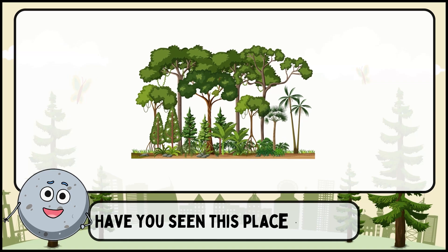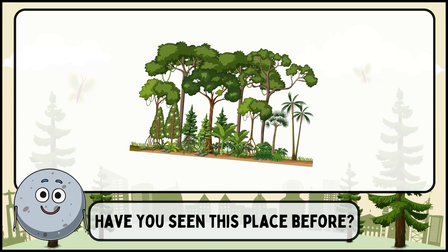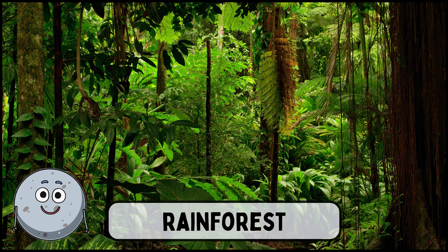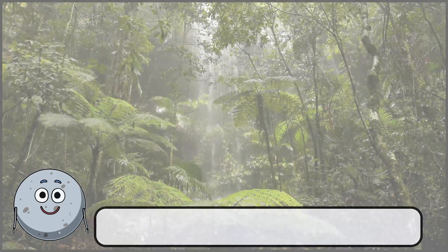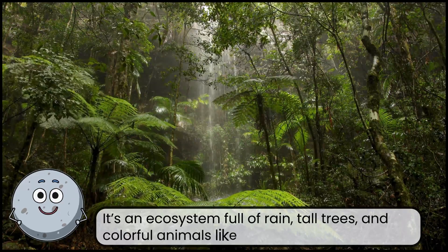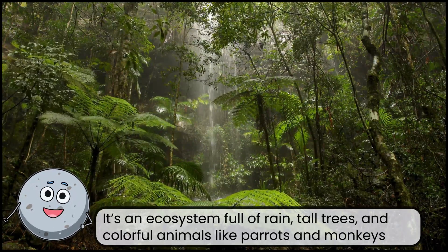Have you seen this place before? This is a rainforest. It's an ecosystem full of rain, tall trees, and colorful animals like parrots and monkeys.